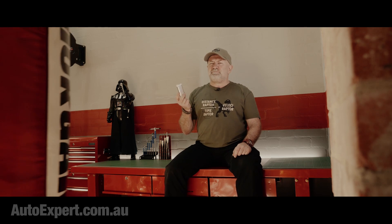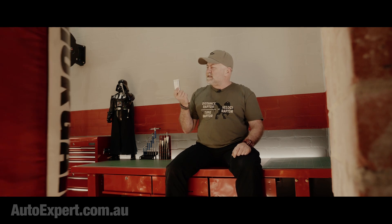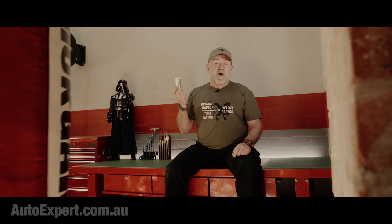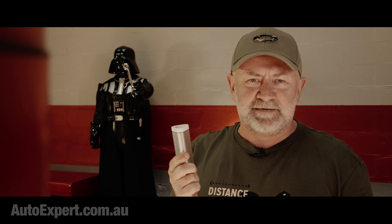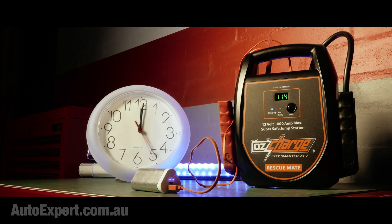Unfortunately, in the context of jumpstarting a flat battery, this USB bank is kind of the Mr. Puniverse of getting the job done — 10.5 watts, which is about one twenty-fifth of the power you need to crank that engine. So the options are get 50 of these and some wire and a soldering iron and go 100% MacGyver, or get yourself a Rescue Mate. Let's see exactly how long it takes this USB battery bank to charge up the Rescue Mate. Using the anorexic USB battery bank, we're good to go in about 17 minutes.